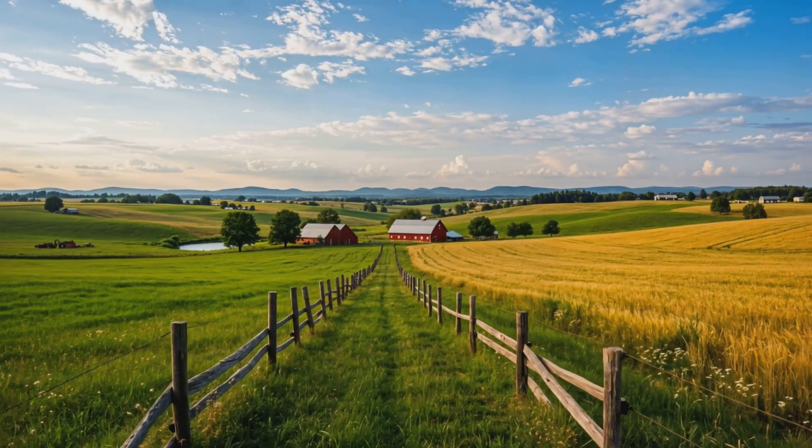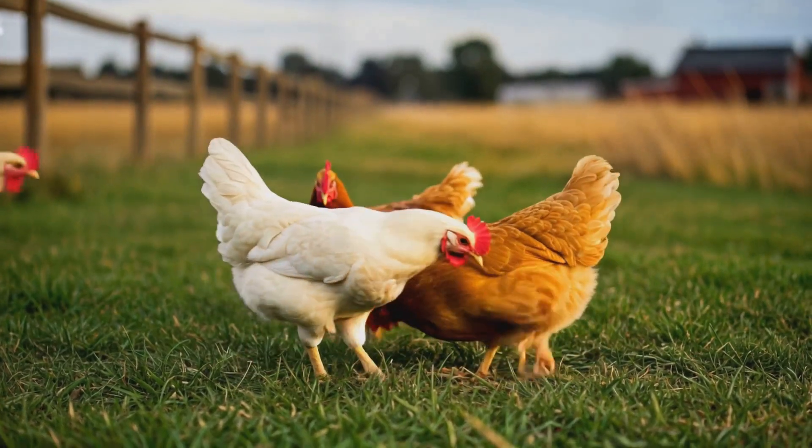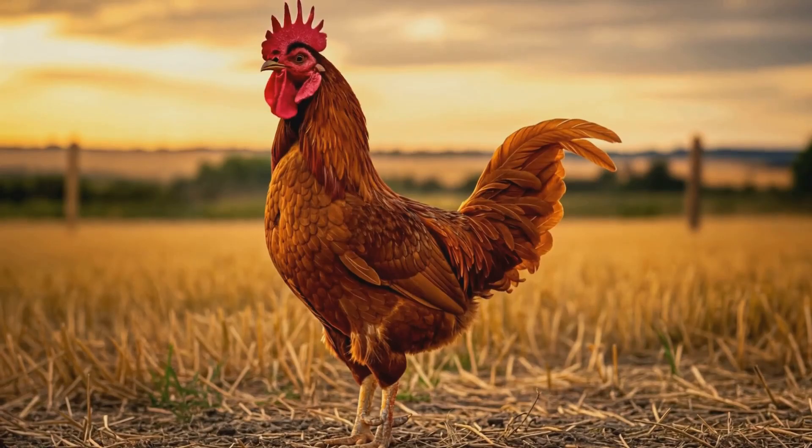Have you ever wondered how a tiny egg transforms into a fully grown chicken? Today we'll take you through the fascinating life cycle of a chicken, from fertilization to adulthood, and even how they naturally pass away.